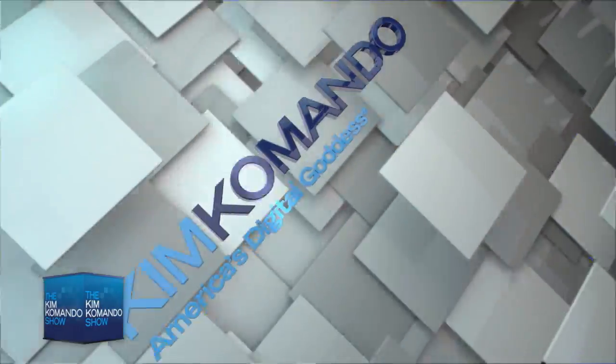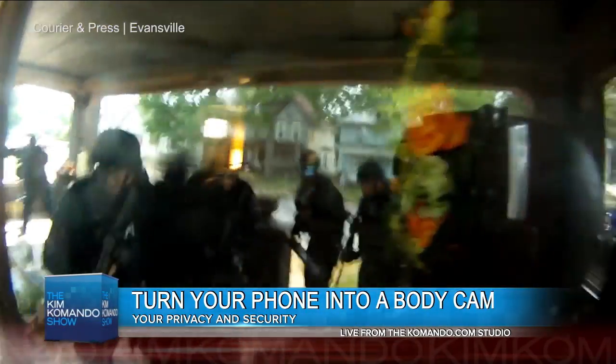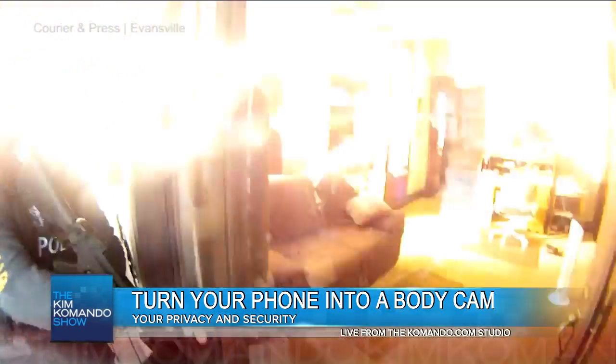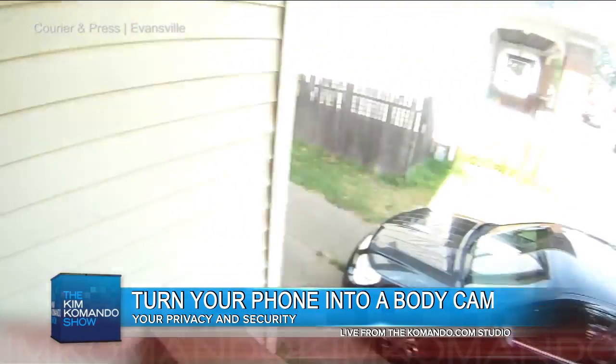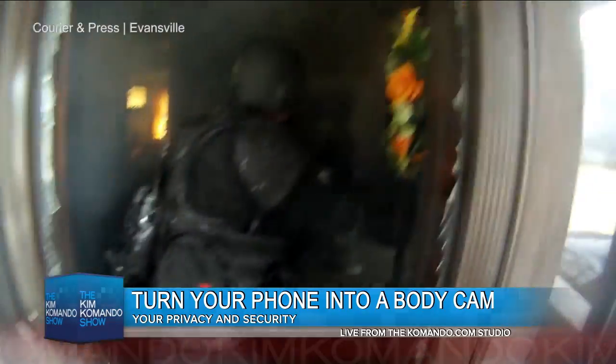In fact, the company Taser, which is best known for self-defense handheld electric chargers called Tasers, switched its name to Axon because the company also makes body cams — they account for a surging percentage of the company's revenues. On average, a professional body cam can set you back about $400.